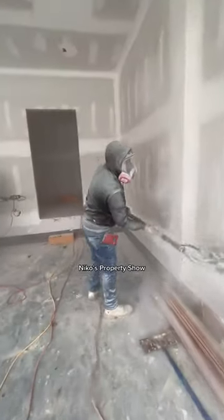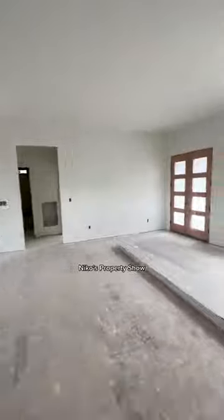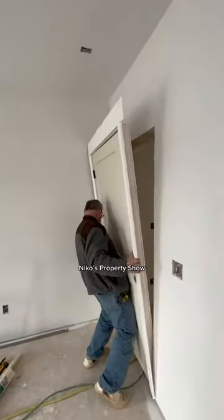Then the drywall guys showed up and knocked this entire thing out so freaking fast. Painter showed up, primed the entire house. Loving the progress right here.